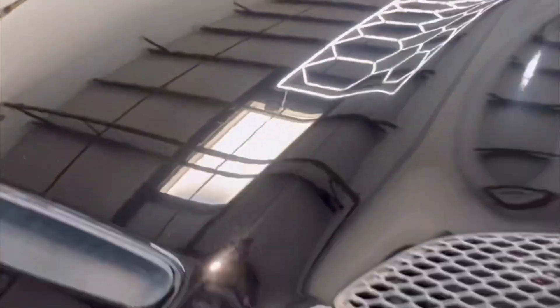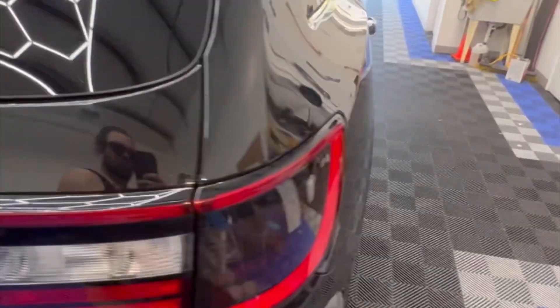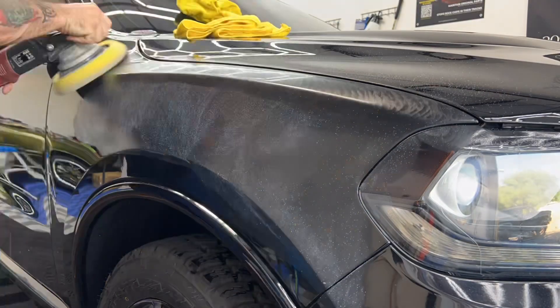I'm working on a 2018 Dodge Durango. This car came in for a full paint correction. It's also going to receive our System X Diamond Super Slick ceramic coating, our System X glass coating, our System X wheel coating topped with the Diamond SS coating, and also our System X Revive plastic restoration coating.